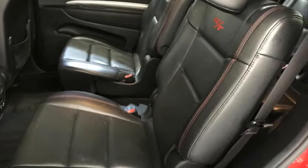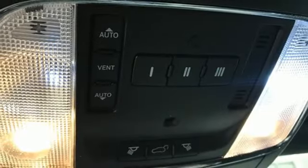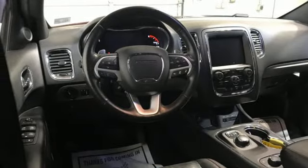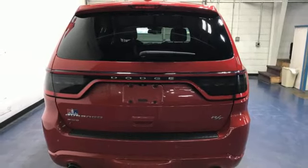Hemi engine, heated leather bucket seats, Bluetooth wireless audio streaming, rear parking sensors, dual zone climate control, memory exterior door mirror settings, aluminum wheels, memory audio settings, and automatic transmission.